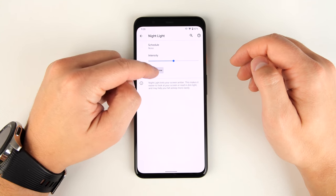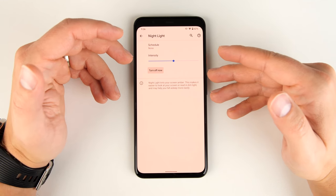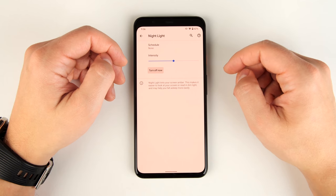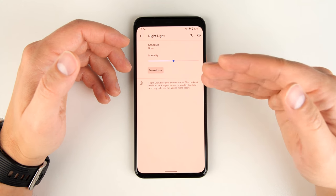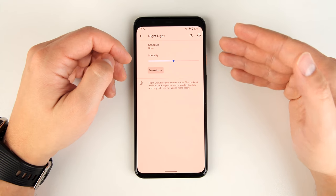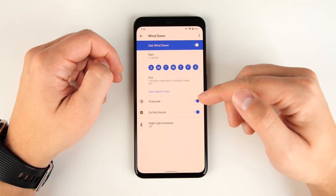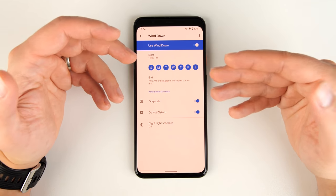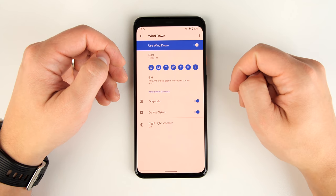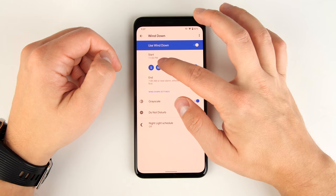The Nightlight gets rid of a lot of the blue light in the screen, turning it pretty reddish. This is a lot easier on your eyes at night because studies have shown that too much blue light will keep you awake even when you're trying to fall asleep. So having Nightlight, grayscale, and Do Not Disturb turn on automatically at 11 p.m. is going to make it physically easier to fall asleep. The start and stop time as well as days of the week are all adjustable.